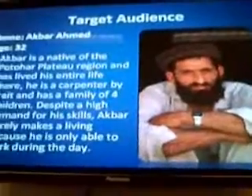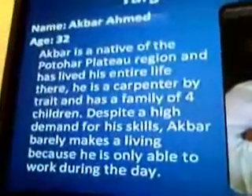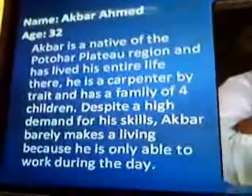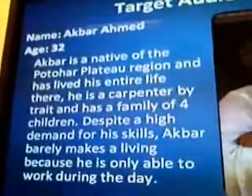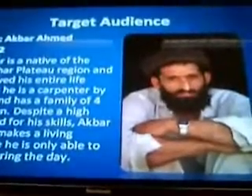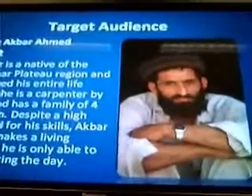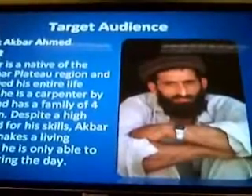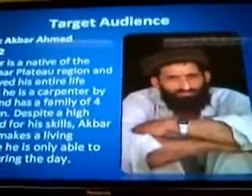I want to introduce you to Akbar Ahmed. He's 32 years old and has just come back from his tour of military service. He is trained as a carpenter, but due to the lack of electricity available to him, he is unable to utilize his skills. He's unable to have a business or make a substantial amount of money because he doesn't have any access to electricity. What we're trying to do is create a device that would enable him to have electricity for his house or business, even though he's not connected to the electricity grid and there's a shortage of electricity within Pakistan.